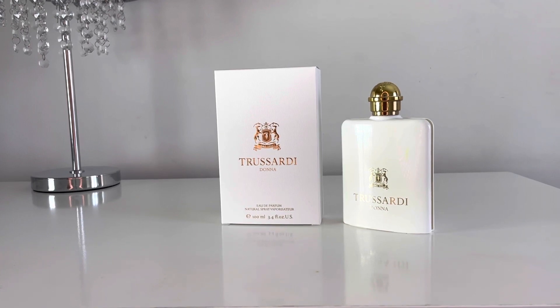This scent was released for the 100th anniversary of the Trussardi house. The bottle itself looks like a flask — you know those travelling flasks. The entire packaging, the box and the bottle itself, looks stunning, and it looks even more stunning in person than it does on screen.